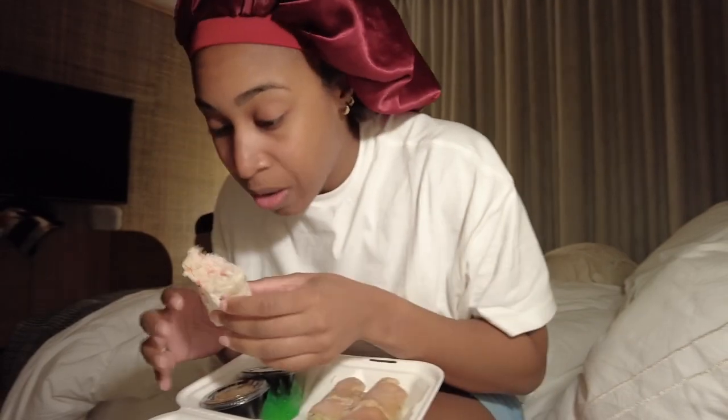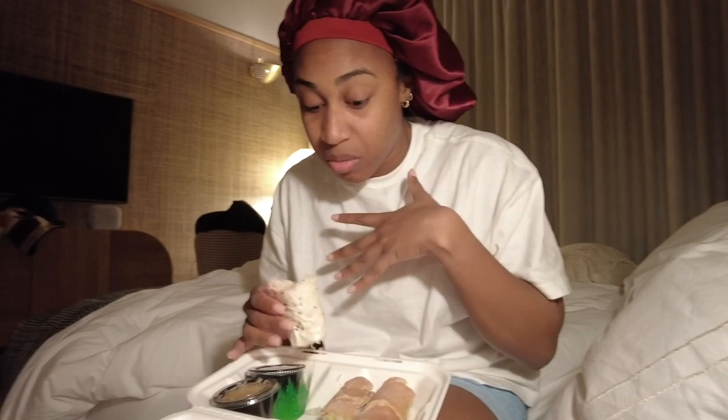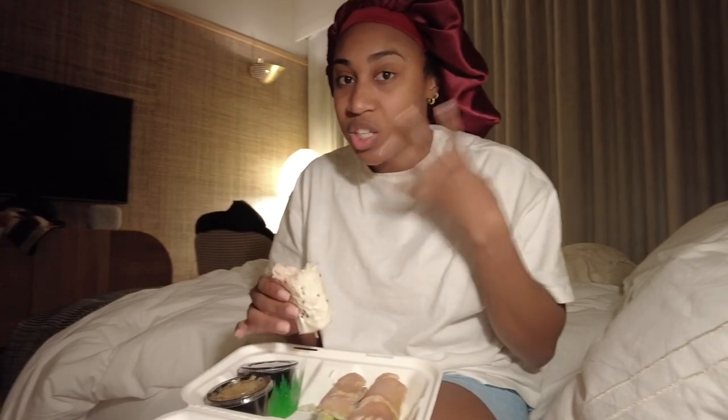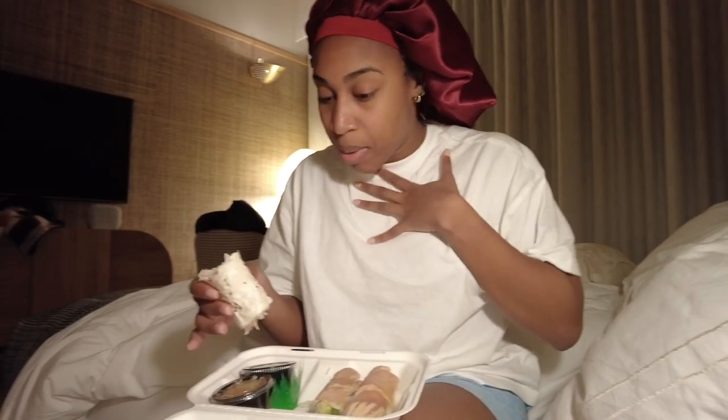Tomorrow is going to be another fun day. Call time is 7:45 bright and early and then we're doing a neighborhood run and shooting inside an actual building — a totally different vibe than Malibu, more residential. I'm just about to watch some TV, talk to my sister, and go to bed because it's been a long day. I've never been so tired and hungry, and I just had a whole bunch of electrolytes.